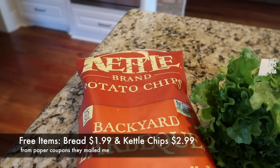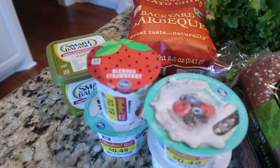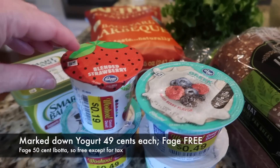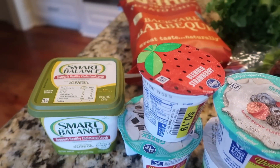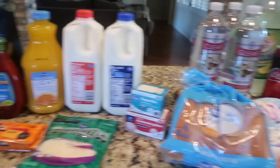I went ahead and used my two free coupons that Kroger mailed me — my free things were a loaf of bread and a package of Kettle Brand potato chips. In the markdown refrigerated bin I found some yogurt; most of them were 49 cents except for the little Kroger brand that was 19 cents. I also found a small thing of Smart Balance olive oil butter spread for a dollar 49.